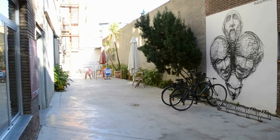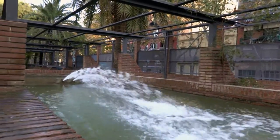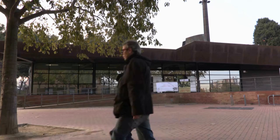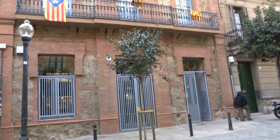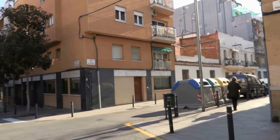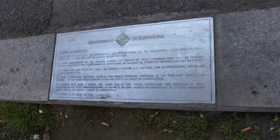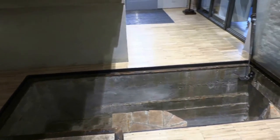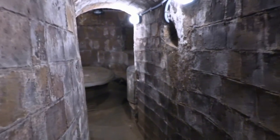Industrial spaces with transformed uses now converted into cultural and artistic centres and green spaces. The historic memory route goes through the neighbourhoods of Trinidad Vella, Bon Pastor, Congres, La Sagrada and St. Andreu, areas that have witnessed its past history from Tragic Week, the Second Spanish Republic, the Spanish Civil War to the Franco years.